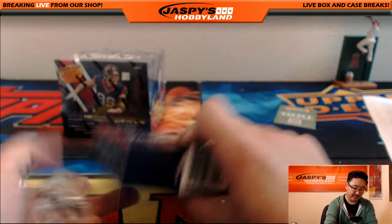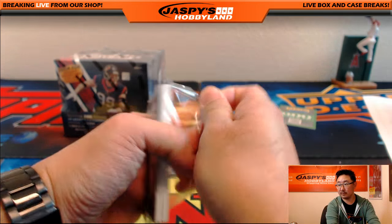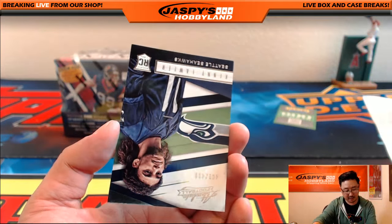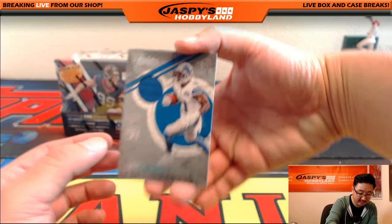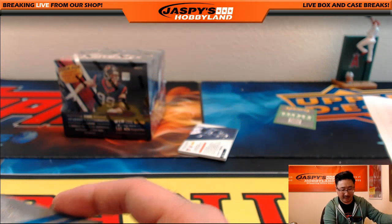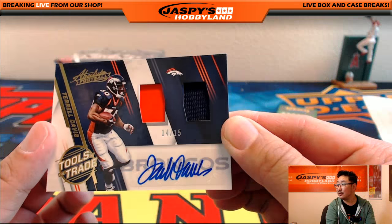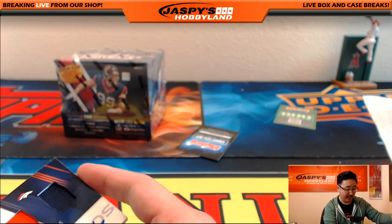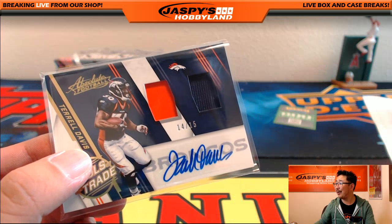The third mini box. Odell Beckham Jr. — Zach Ertz and Kenny Lawler, 461 out of 499. And we've got Groundhogs, Amir Abdullah, 159 out of 199. How will Amir Abdullah do this season, folks? And there's TD — Terrell Davis, Tools of the Trade, two-color dual relic and Terrell Davis's autograph — nice one for the Broncos. A Paxson Lynch and a Terrell Davis, new school and old school — not bad at all.